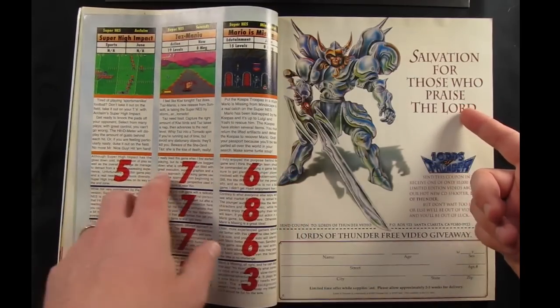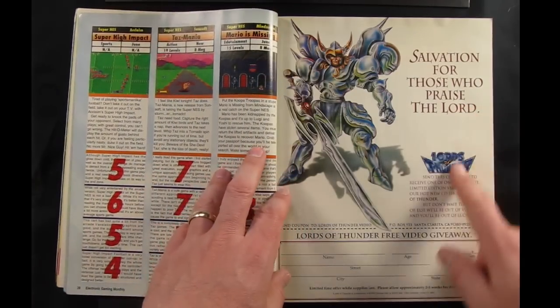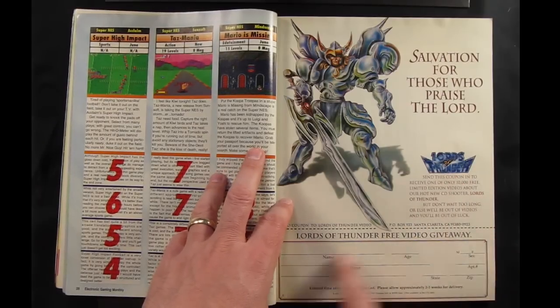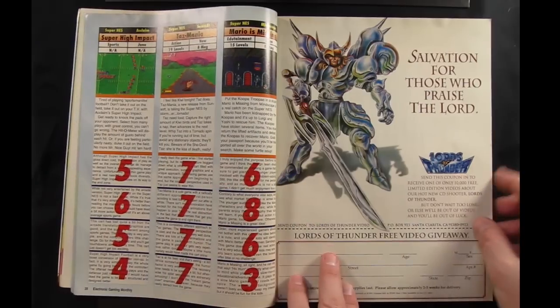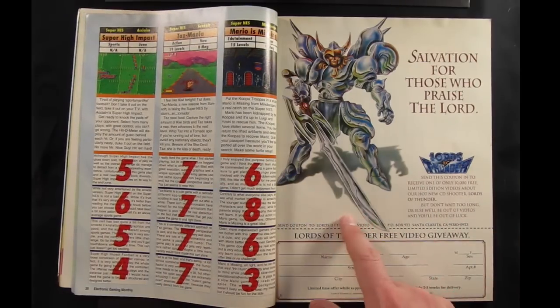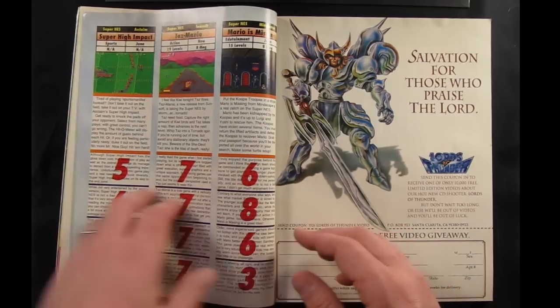This is a continuation of the Lords of Thunder ad from the previous page — Lords of Thunder free video giveaway. You could clip out the slip and fill it out, and they'd send you a VHS tape. I actually have it, and all it really is is a video preview of the game trying to get you to want to buy it. It's pretty cool.